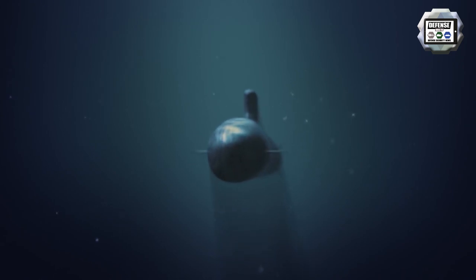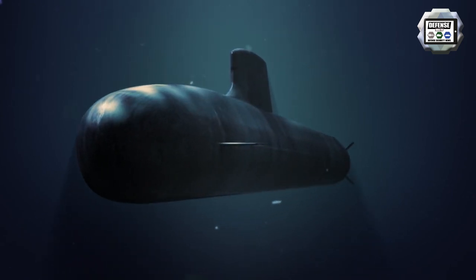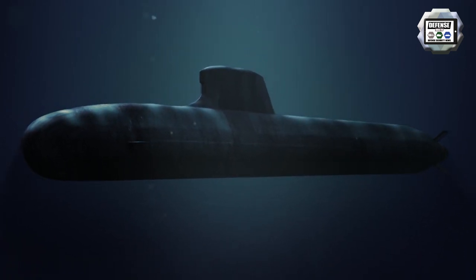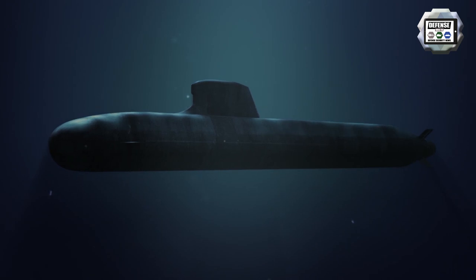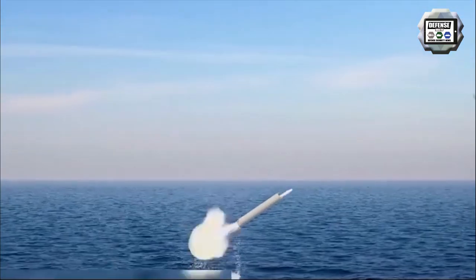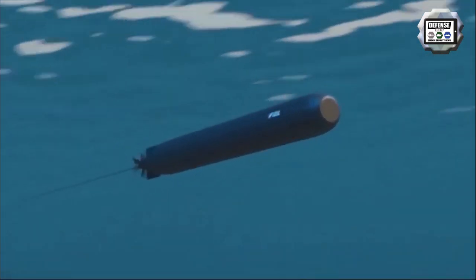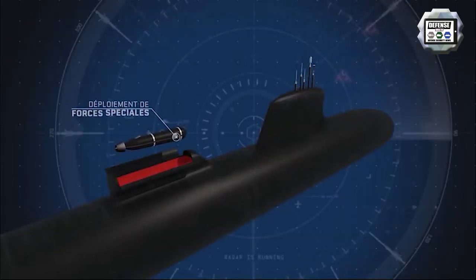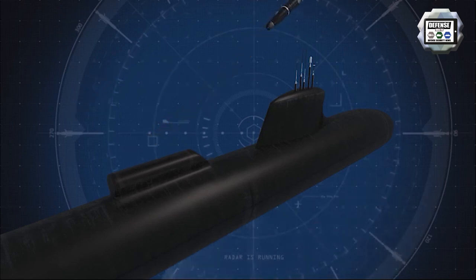The Suffren is one of the stealthiest submarines in the world. For the first time thanks to this class, the French Navy is getting a deep-strike capability with MBDA's Naval Cruise Missile, the MDCN. The latest generation SSN also allows the discrete deployment of special forces underwater, in particular thanks to its divers hatch and the optional carrying of a dry deck shelter, allowing for the deployment of underwater vehicles.